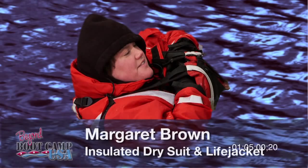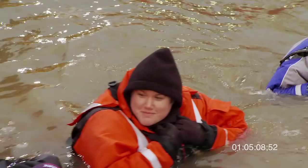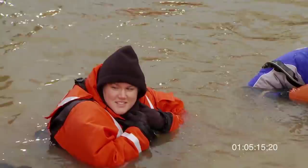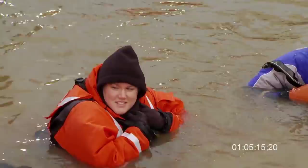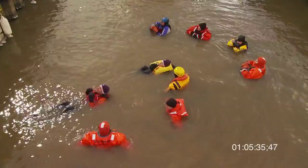I was wearing an MSD 900 — it's a dry suit with insulation in it. It's not a Coast Guard approved flotation device, so I had a Type 3 life jacket on with it. You're fully encapsulated from your feet — except your hands and up to your neck and head — and it worked really well. I was very impressed with it. This is the first time I've had to go in the water with it, and it kept me dry. I could feel the cold water but I didn't feel cold myself.